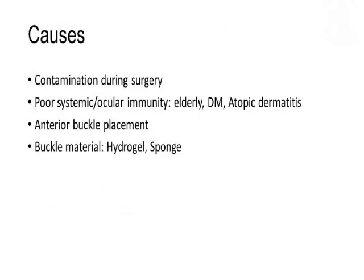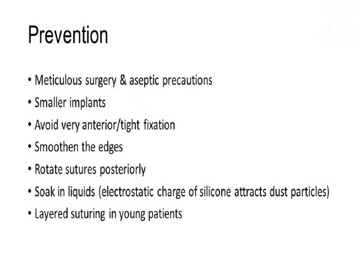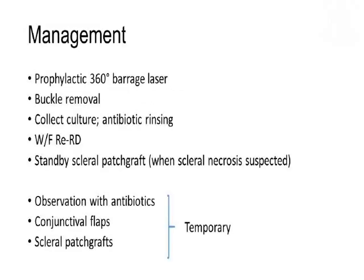To prevent buckle-related complications, it's best to have a contamination-free surgery and take care of ocular and systemic immunity. Whenever buckle removal is contemplated, a prophylactic 360-degree barrage is advisable. Buckle removal should be followed with culture and antibiotic rinsing of the conjunctival sac. Watch for retinal re-detachment. Always keep an autograft ready — a scleral patch graft — especially when scleral necrosis is suspected.